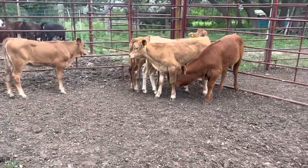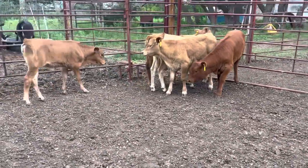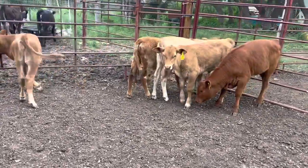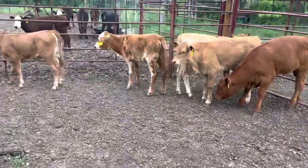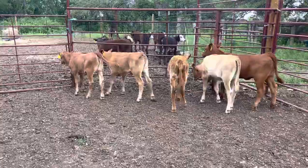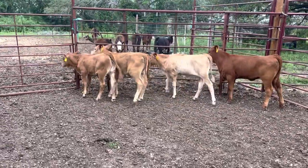Guys, we've got a nice group of five red-colored heifer calves available. One of them's got a little white on it, a little beef master cross. If you're interested in this group, they'd make a great set of stocker calves. Start a herd with them. Very heat tolerant.